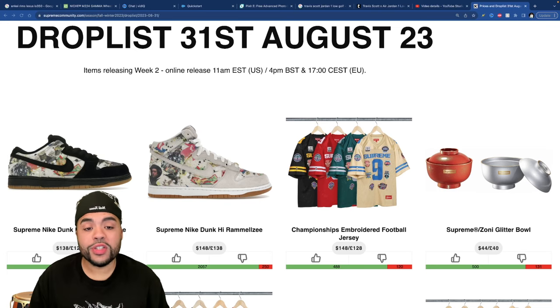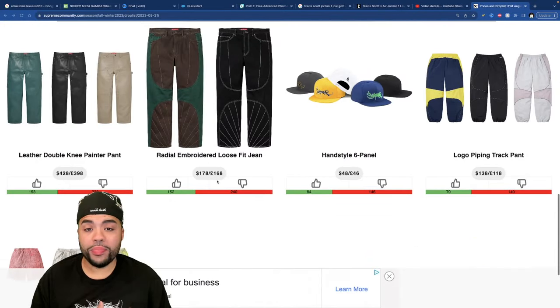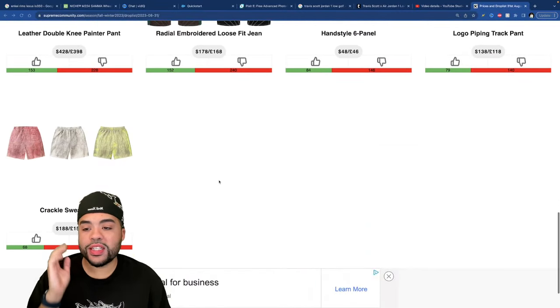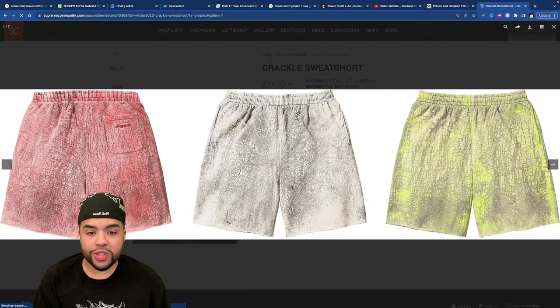For Week Two, the Ramelzi Dunks are coming out along with a bunch of other stuff that's hit or miss — we're gonna discuss everything in this video. We're gonna start at the bottom of the list with the weaker pieces and work our way up to the top.